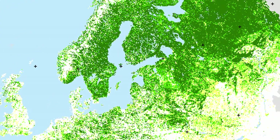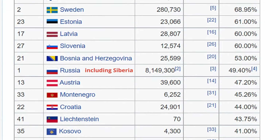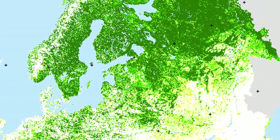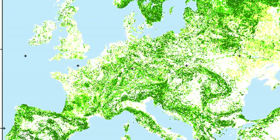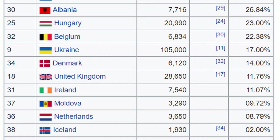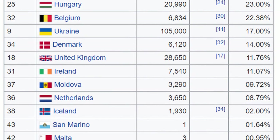In Europe, the Nordic countries like Sweden, Estonia and Finland have the highest percentage of forest cover, all between 60 and 75%. While Russia is the leader in terms of total forest area because of its size, at the bottom of the list lie microstates like San Marino and Malta with less than 2% forest cover. Countries like Moldova, Iceland and the Netherlands don't do well either, with less than 10% forest cover.